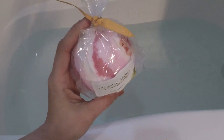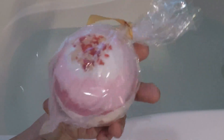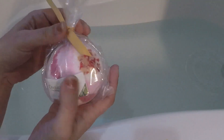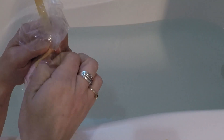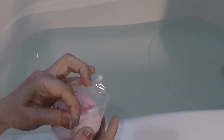Welcome back to my channel. We are going to be doing a reveal on the Twisted Peppermint Charmed Aroma bath bomb. So here we go. I honestly do not remember what comes in this one — whether it's a ring, bracelet, or necklace. I don't remember.